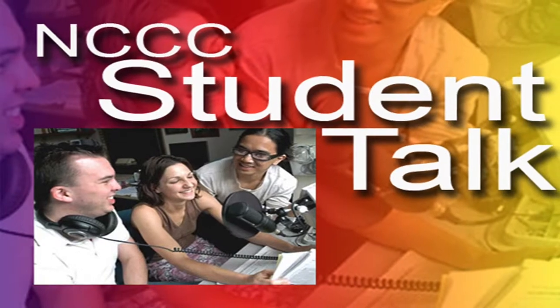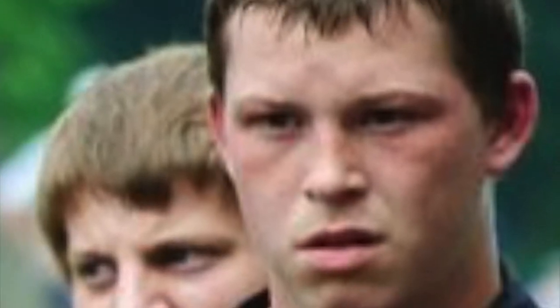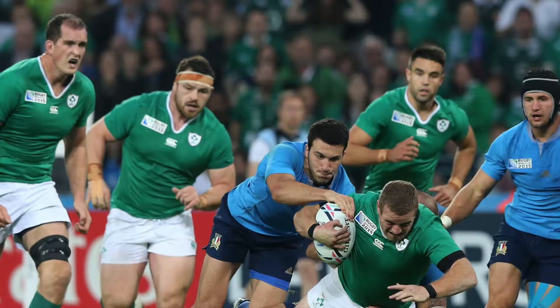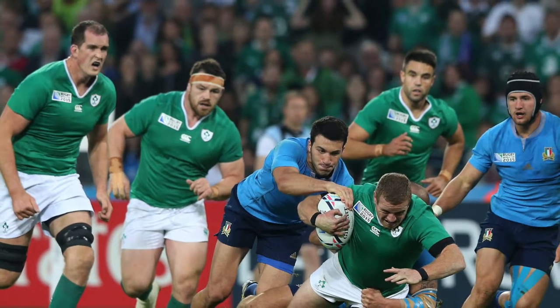Hi, this is Katherine Kruger, and welcome to the edition of NCCC Student Talk. Our guest today is Kevin Joyce, and we'll be talking to him about rugby. Hi, Kevin.